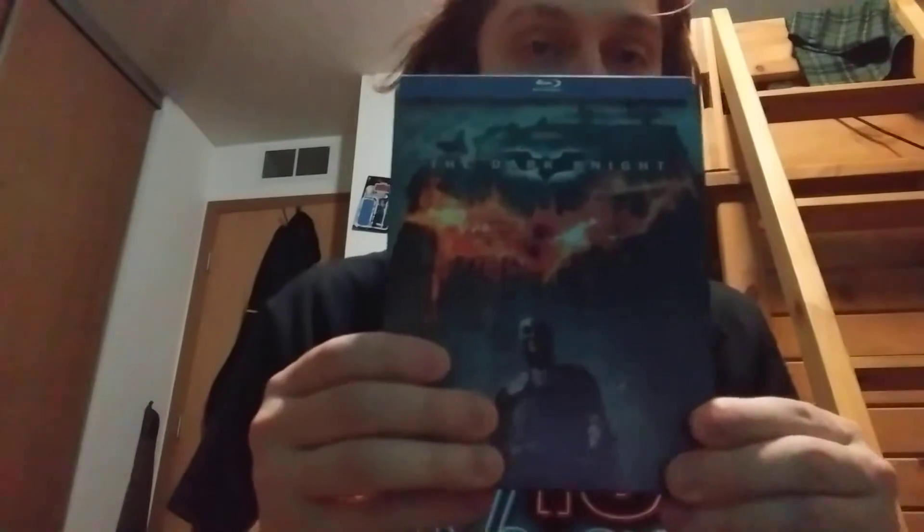Disclaimer: for the longest time I have been avoiding steelbooks, mainly because when a new release comes out, they're mostly a Best Buy exclusive. Some retail stores can carry them, some cannot. I do remember my Target giving these up years ago. But this is what I got from my local Target for $10 — I got the Dark Knight steelbook.